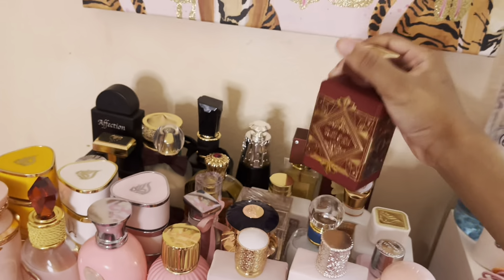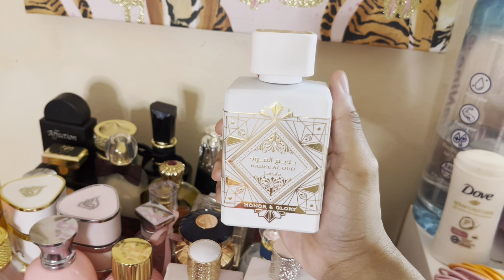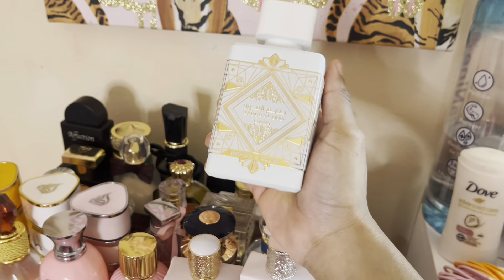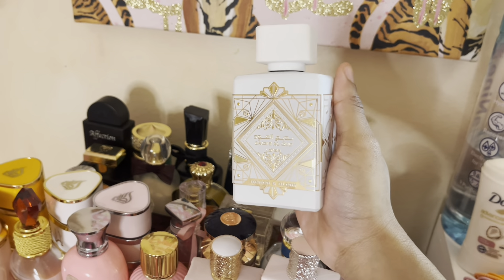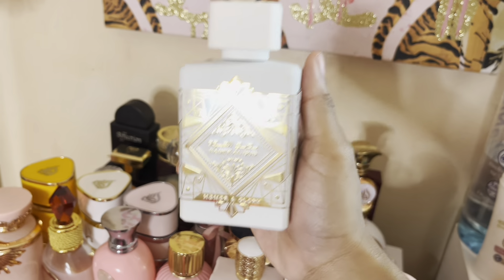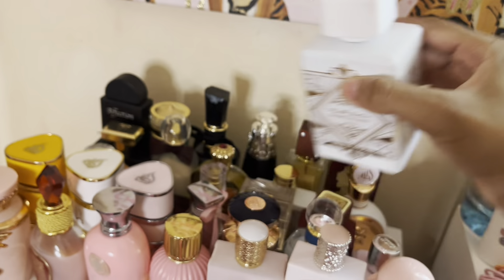The next one is also a Bad Oud — Bad Oud Honor and Glory. This one is giving woody creme brulee. It smells really, really good. Pair it with a vanilla fragrance and she is really that girl.